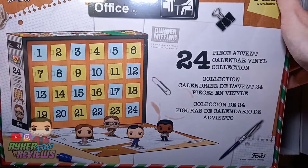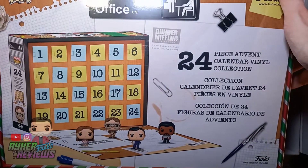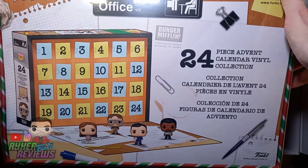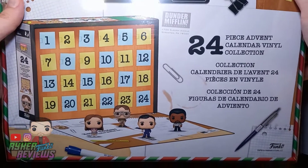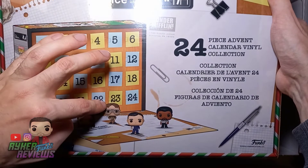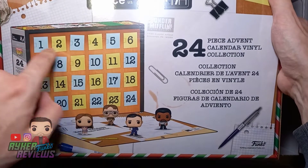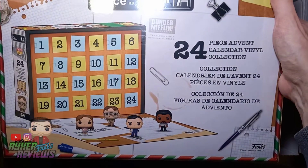Every day in the run-up to Christmas I'm going to shoot a little video as we open each one so you can see what's inside, and I'll put a little picture on Instagram as well - one for Instagram, one for YouTube. Over 24 days we can see which characters we're definitely getting, which is Pam, Dwight, Daryl and Michael, but that still leaves 16 or 17 slots free.